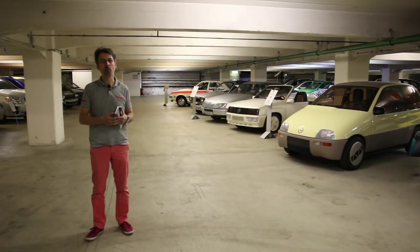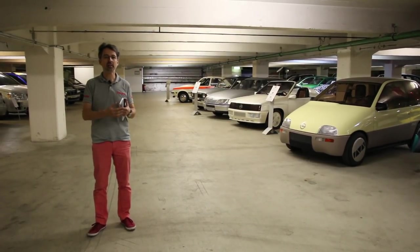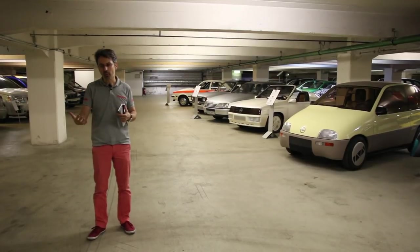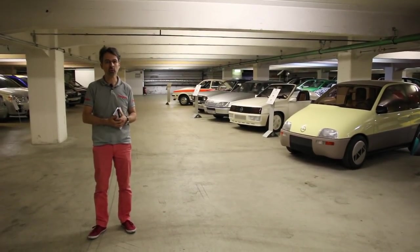Nous remercions Opel pour nous avoir laissé accès à cet endroit privilégié. Si cette vidéo vous a plu, n'hésitez pas à nous laisser un like, un commentaire, et surtout à vous abonner sur notre chaîne YouTube. Rendez-vous très bientôt sur l'argus.fr.